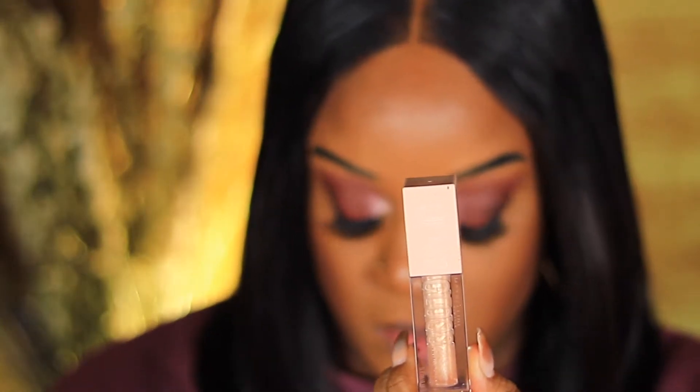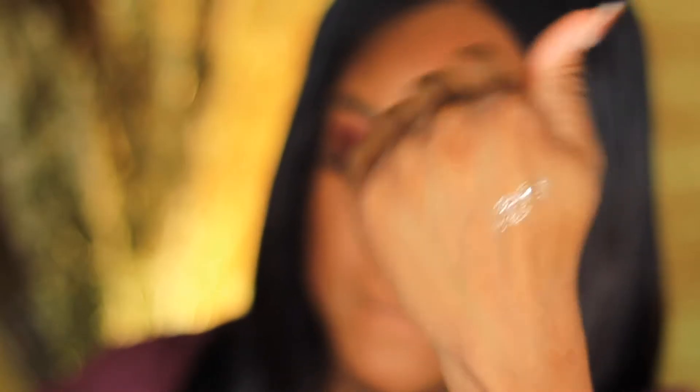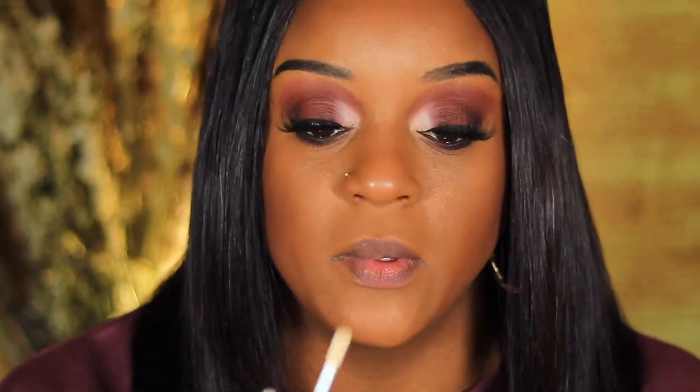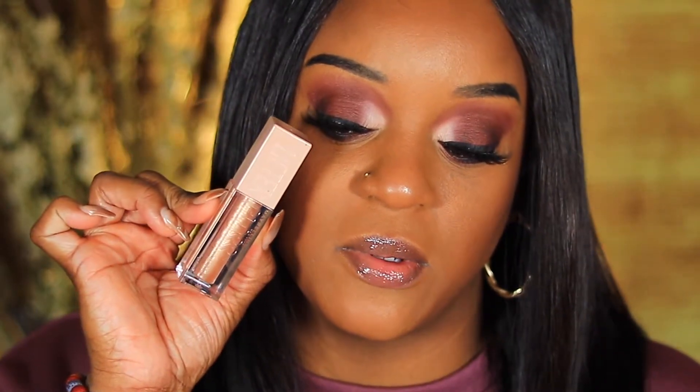We're going to start from the lightest shade to the darkest. The lightest shade is called Sun. It kind of looks just like a clear gloss — there's no description online for it. It's just a clear gloss with some gold reflex in it, nothing really special. It's pretty though! I love the consistency — it's not sticky, not gooey, my lips don't get stuck together. Just clear with gold, and you all know I love gold.